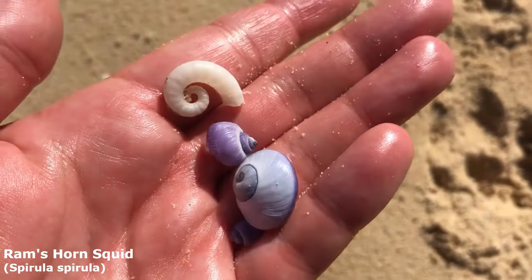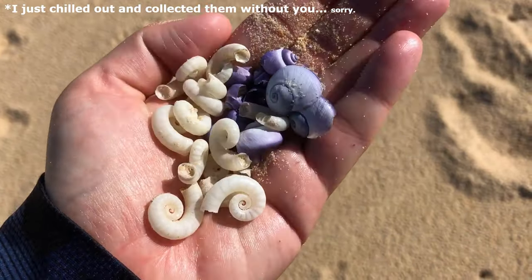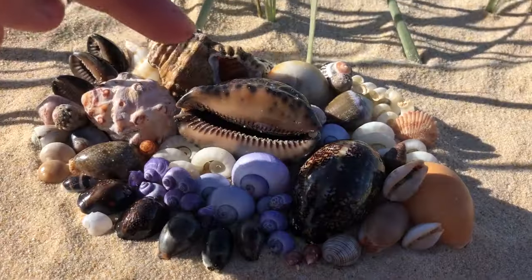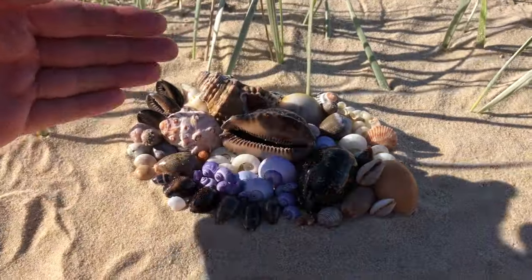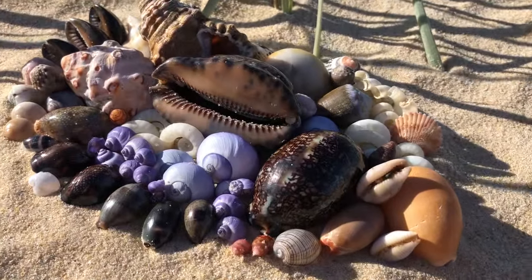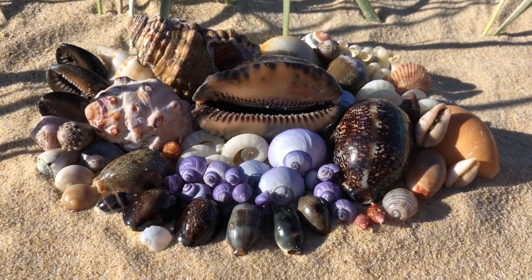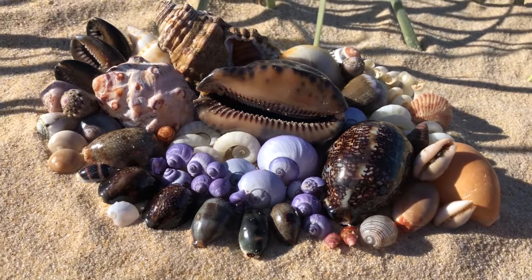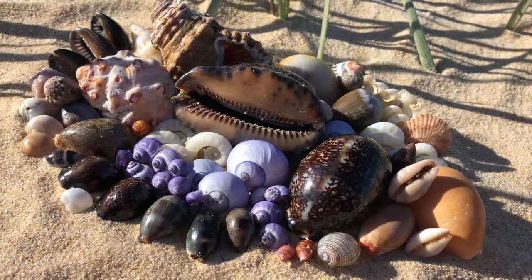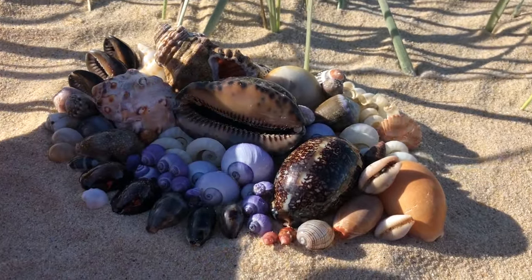Well, that is certainly not too shabby! Here are the shell finds for today — if you've enjoyed them please hit that like button and subscribe if you want to see more shelling adventures. My goodness, two days in a row during school holidays too. I stayed away for like the last two weeks, so I thought there would be no chance there'd be any shells left for me — but wow, look at all of these!